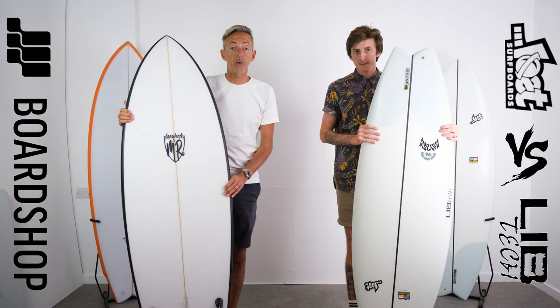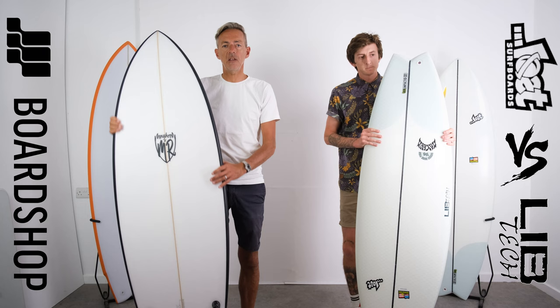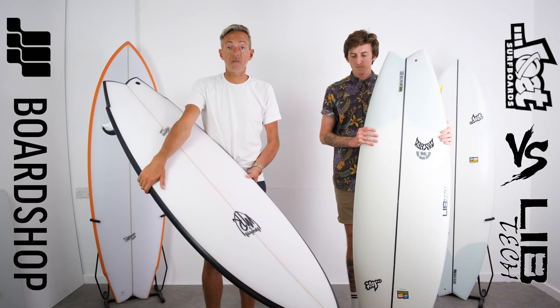The Cali Twin just doesn't miss a beat. It paddles so smoothly, so consistently — as long as you size it right, of course — that it's about as good as paddling can be on this style of board. Five out of five.